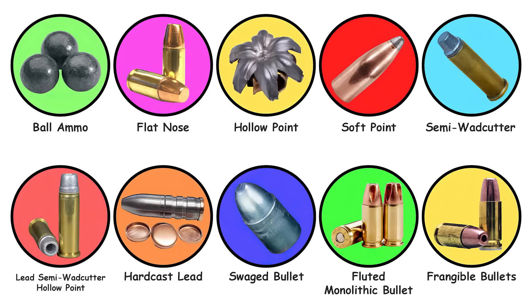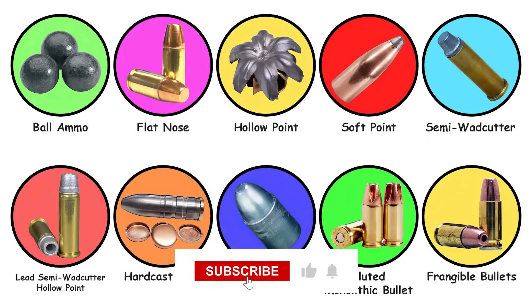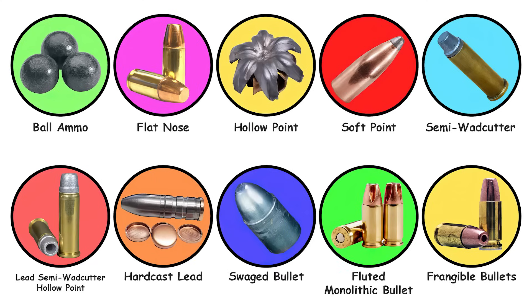If you found the information in this video useful, give it a thumbs up, share it with others interested in firearms history, and subscribe to catch future content. Have a subject you'd like covered? Leave it in the comments. Thanks for watching.